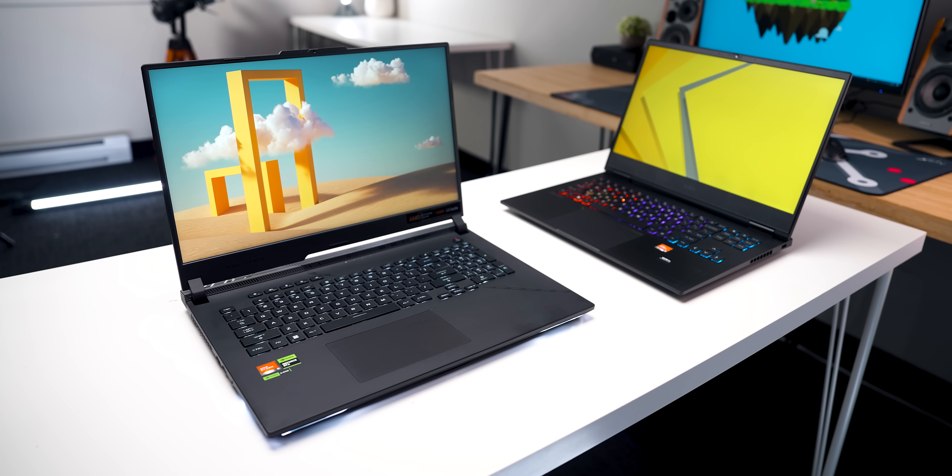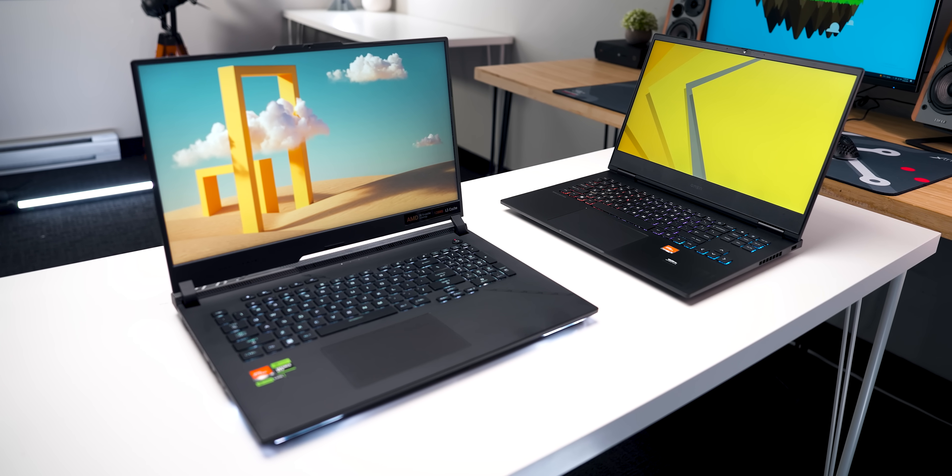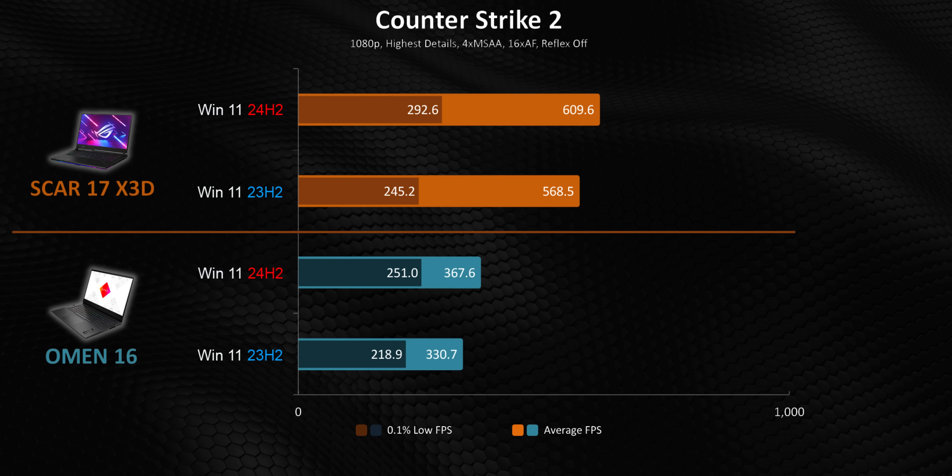I also have to mention that both laptops originally came with Windows 11 pre-installed. So no, we won't be comparing performance to Windows 10 since that would be completely unrealistic. Anyways, on to the results.